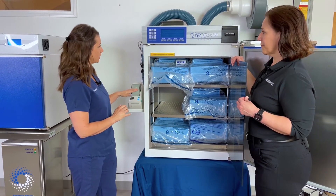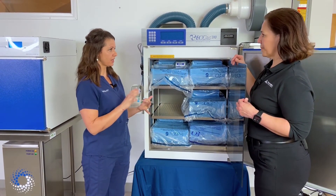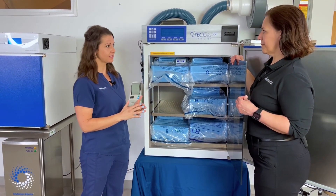There's a label printer, and a label goes on each pack so you know the start time, the department it belongs to, and when it needs to come out.